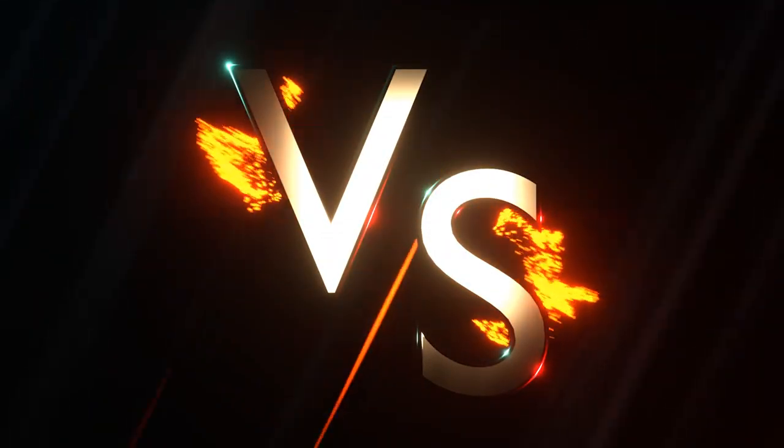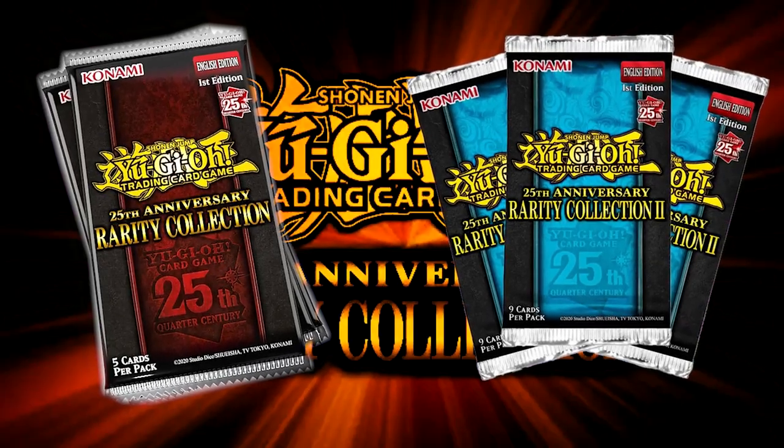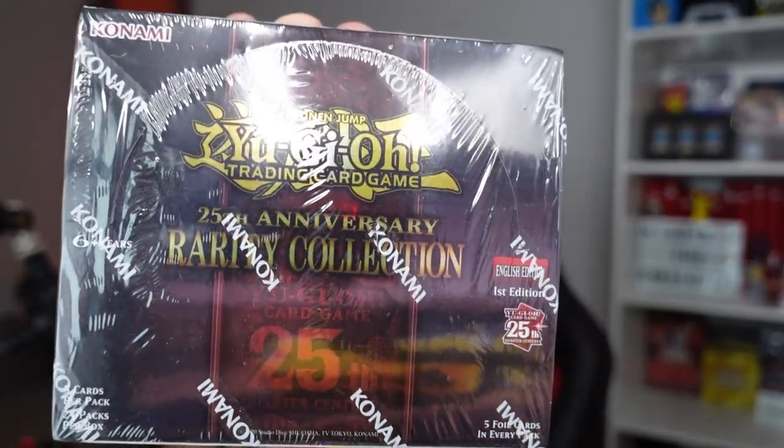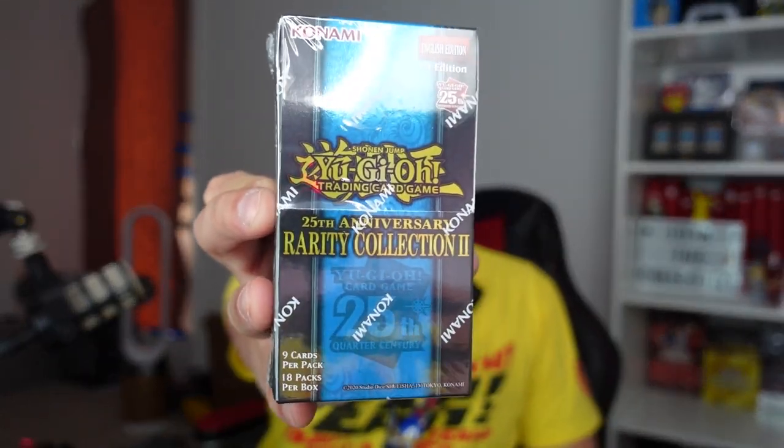What's up guys, and welcome to their Epic Versus. In this episode, we have the Rarity Collection versus — we had to do it — Rarity Collection numero uno and of course Rarity Collection numero dos. Who is the better Rarity Collection?